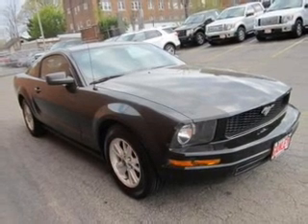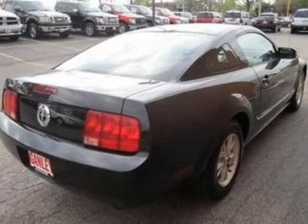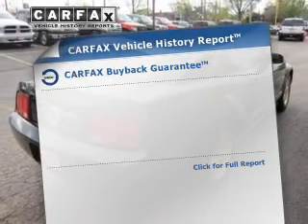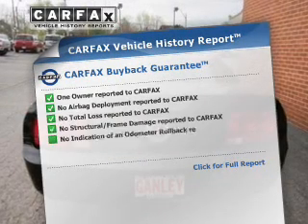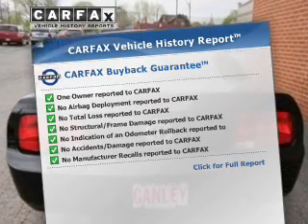The powertrain includes rear-wheel drive with a solid six-cylinder engine that responds smoothly to its automatic transmission. Rest easy knowing this vehicle comes with a Carfax Vehicle History Report from Carfax, the most trusted provider of vehicle information.